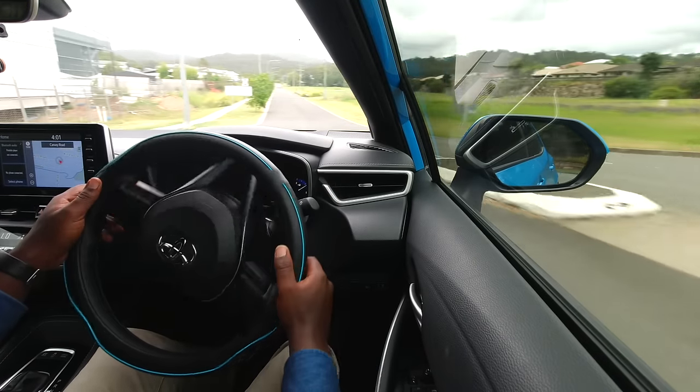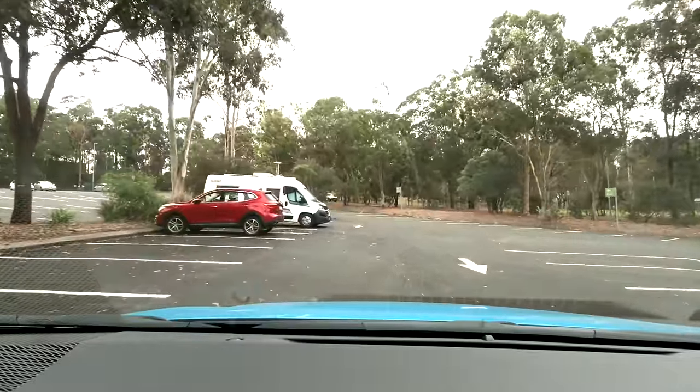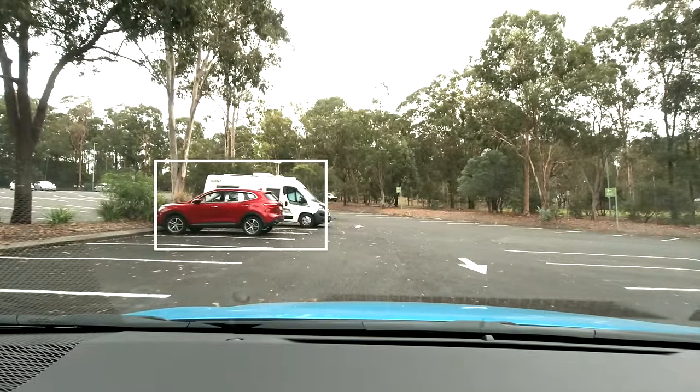A lot of people learning to drive tend to look at what they are afraid of hitting — in other words, focusing their eyes on the danger. The issue with this is that where we look is where we tend to go. So if we look at the danger, we are more likely to go towards the thing we are afraid of hitting.